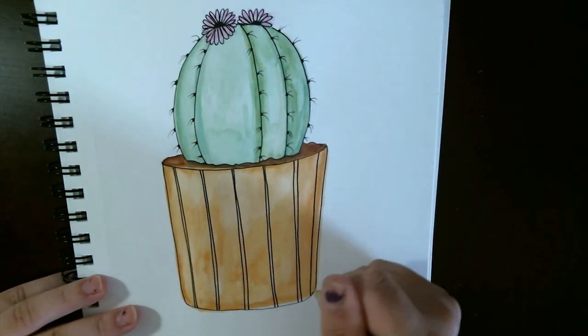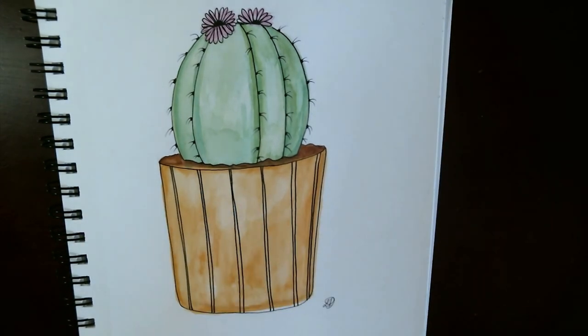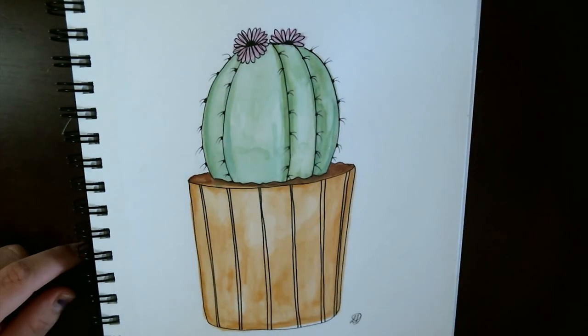That will be delivered right to your inbox when you sign up. Thank you for joining me, and I'll see you next time, my creative friends!